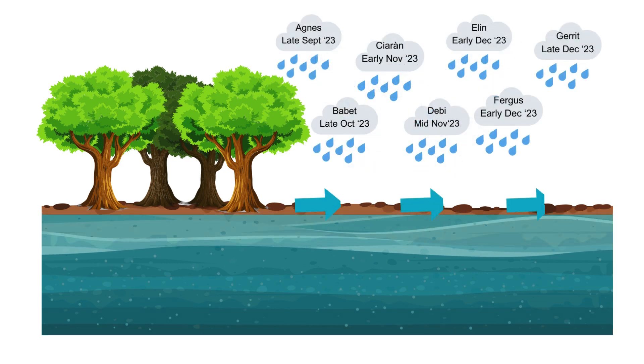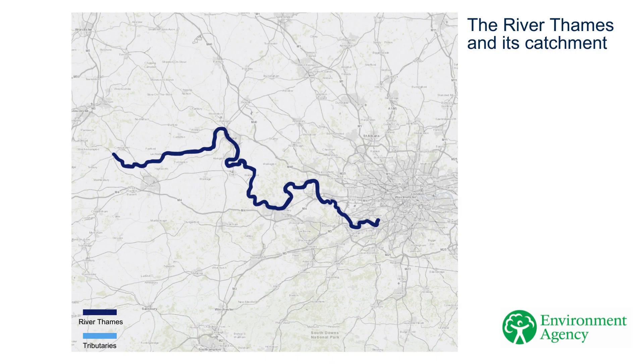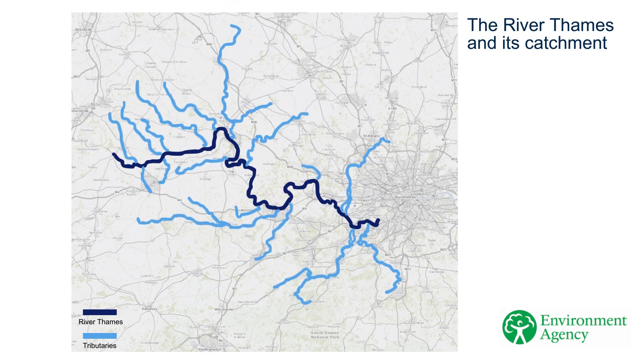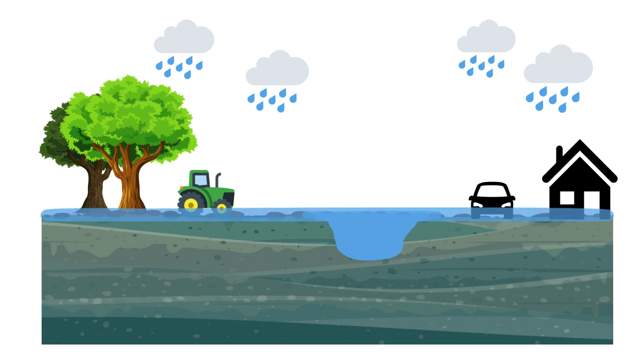Instead, water then runs over ground and into rivers and streams. At first, water flows into the tributaries of the River Thames. The extra water flows down the tributaries, in some cases spilling out of the riverbanks and flowing across the floodplain. As it does this, low-lying land, including farms, roads and sometimes properties can experience flooding.